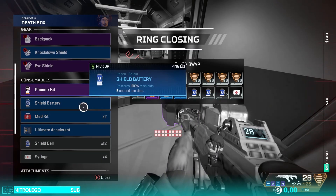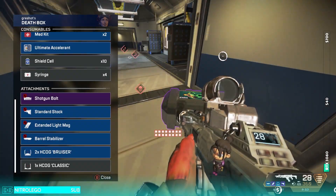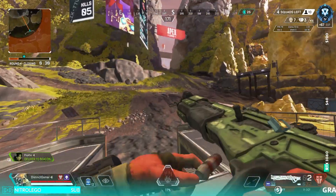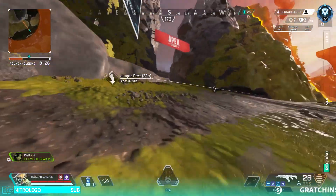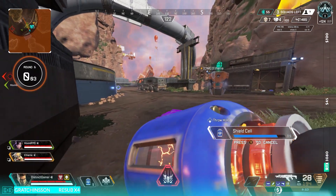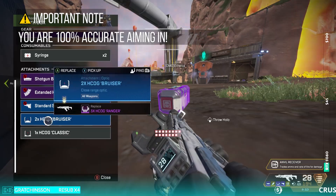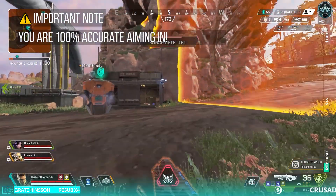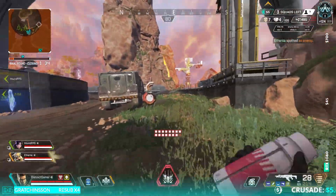Let's talk about accuracy. When you're in a close engagement, would you rather be 100% accurate or roughly 70% accurate? The answer is obvious — you want whatever outputs more damage and kills quicker. The 100% accuracy choice is what you want, and you get it by aiming down sights, or ADS-ing for short.